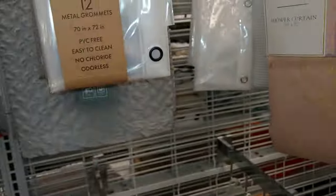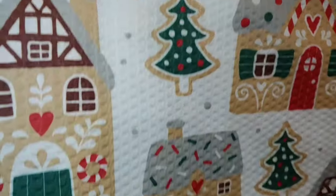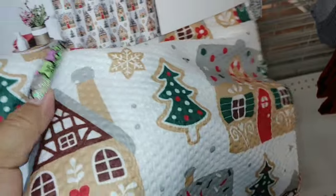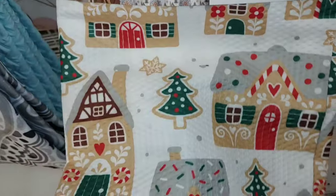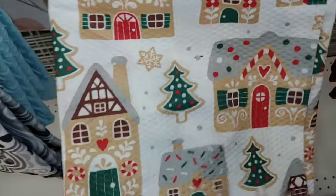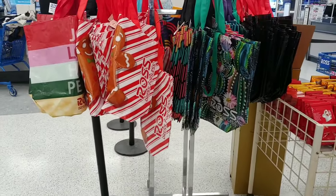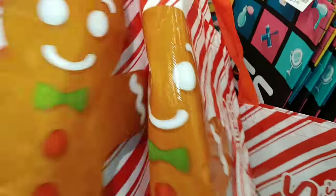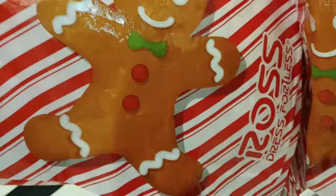I've seen similar ones last year — I got so many. You can use these as tablecloths or table covers because the fabric is very soft and bendable. I also use them as backgrounds for my displays on my channel. I'm definitely going to take a few of these — that's adorable with the candy cane print.